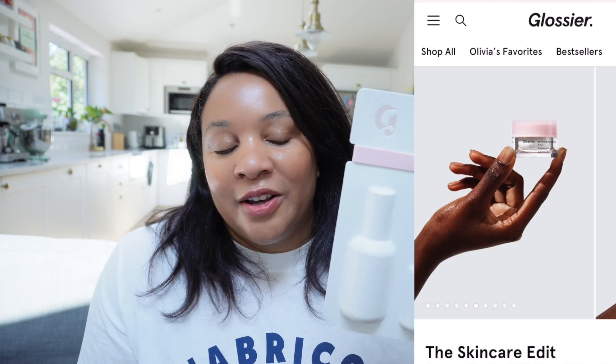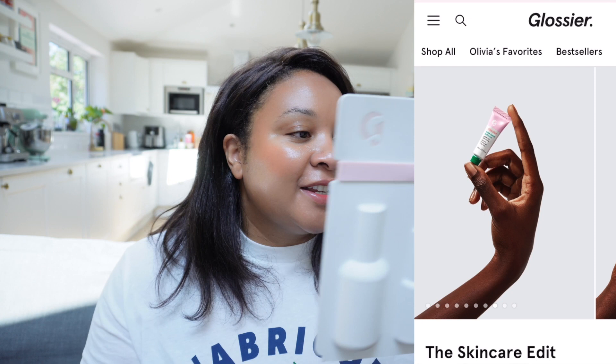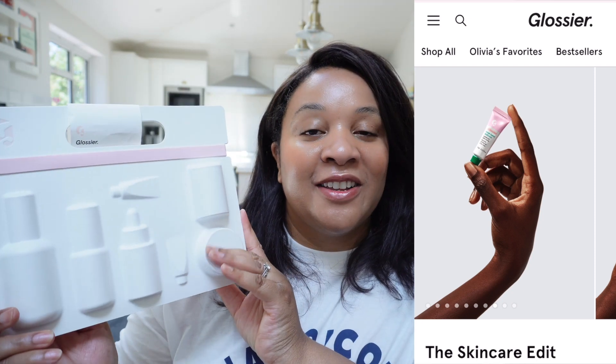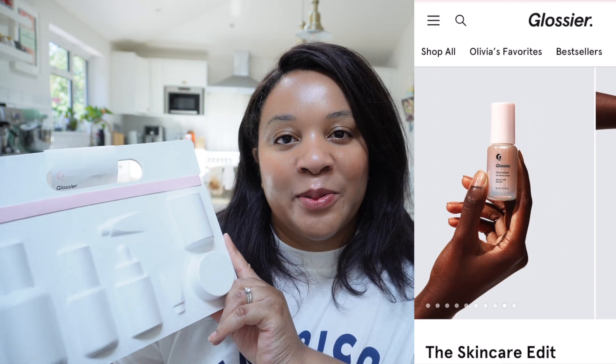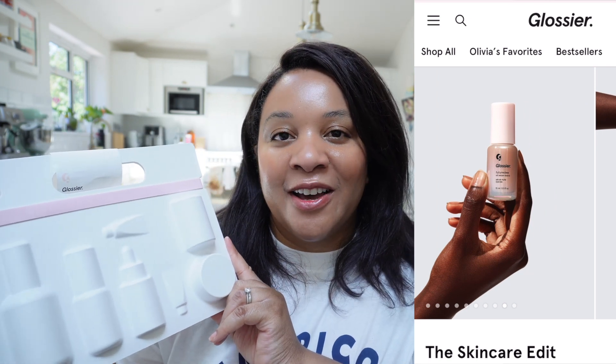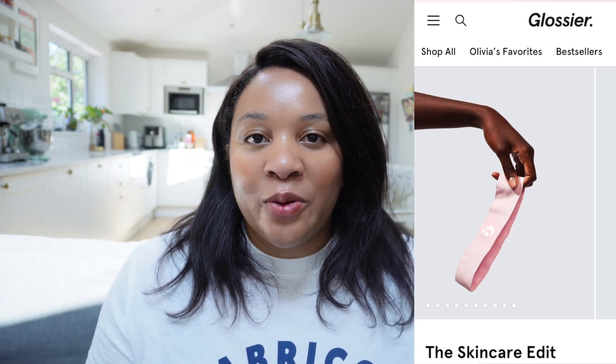The future dew just gives your face a really nice glisten and that dewy, plump look. It's also got a balm.com — obviously we know how much we love the balm.coms — and it's got a rose balm.com as well, so you get two of the balm.coms. That's the little package it comes in. This is available to anyone worldwide. All you need to do is like, subscribe, and leave a comment to be in with a chance to win. I'll pick a random comment with a comment picker live, just like I did last time.